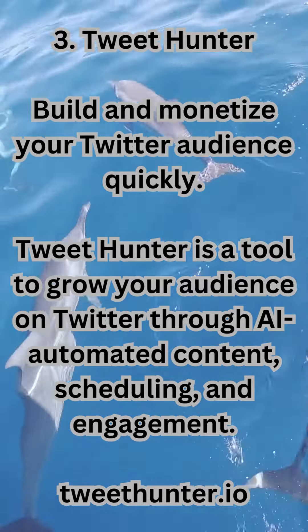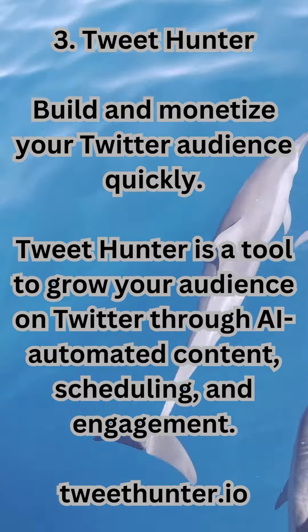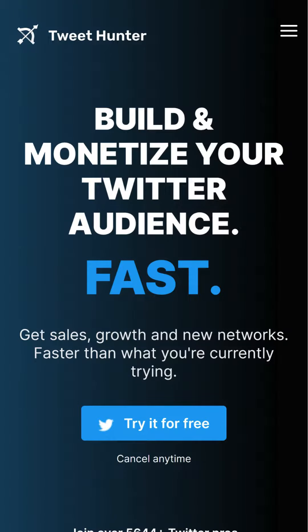3. TweetHunter — build and monetize your Twitter audience quickly. TweetHunter is a tool to grow your audience on Twitter through AI-automated content, scheduling, and engagement. TweetHunter.io.